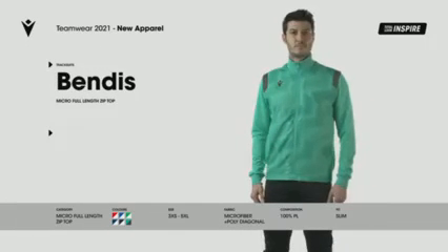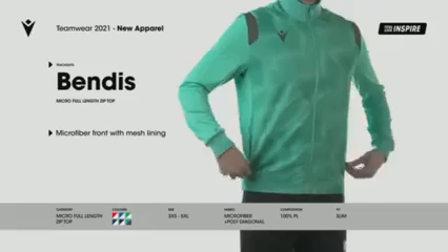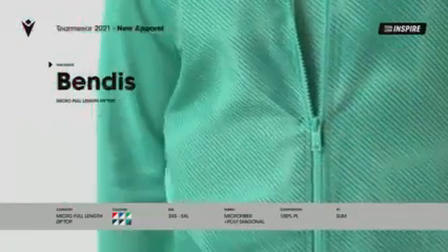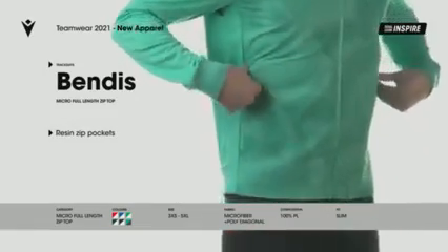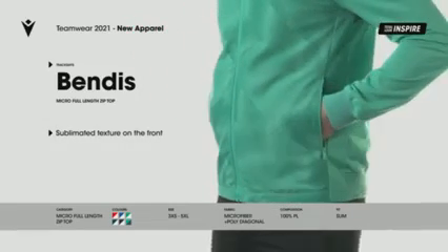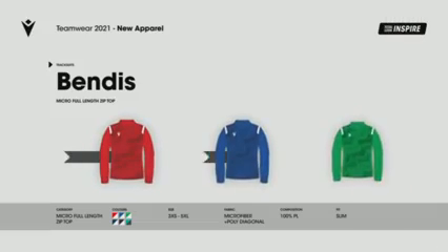Vendis. Full-zip official jacket, top-range, in microfibre with mesh lining on the front. Sleeves and back in poly-diagonal fabric, with a special stretch diagonal weave for added warmth. Knitted collar, cuffs and bottom. Pockets with die cast zip. The tone-on-tone optical dye sub design created for 2021 Pro Clubs. Part of the new Inspire Total Look. Available in 6 different colours.